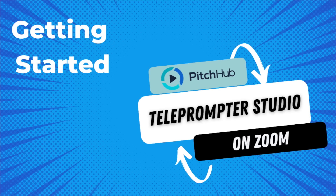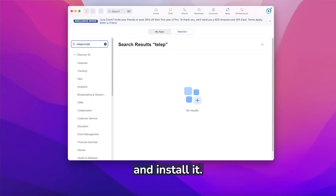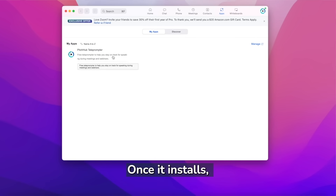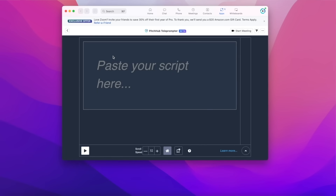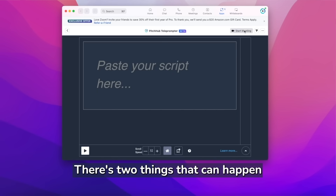From the Zoom marketplace, search for teleprompter and install it. Once it's installed, start your teleprompter app and then start your Zoom meeting. There are two things that can happen from here.